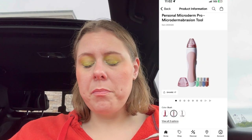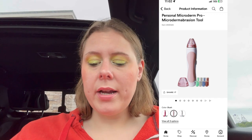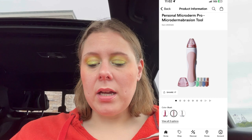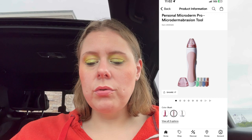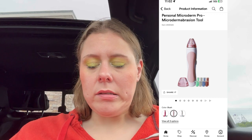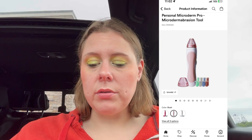Wednesday, we have Bobbi Brown Blush — not interested really. They've got the PMD personal microdermabrasion tool, regular price $200 so it'd be $100. It works really well if you have clogged pores. I don't really have too many clogged pores, but it did work when I used it.